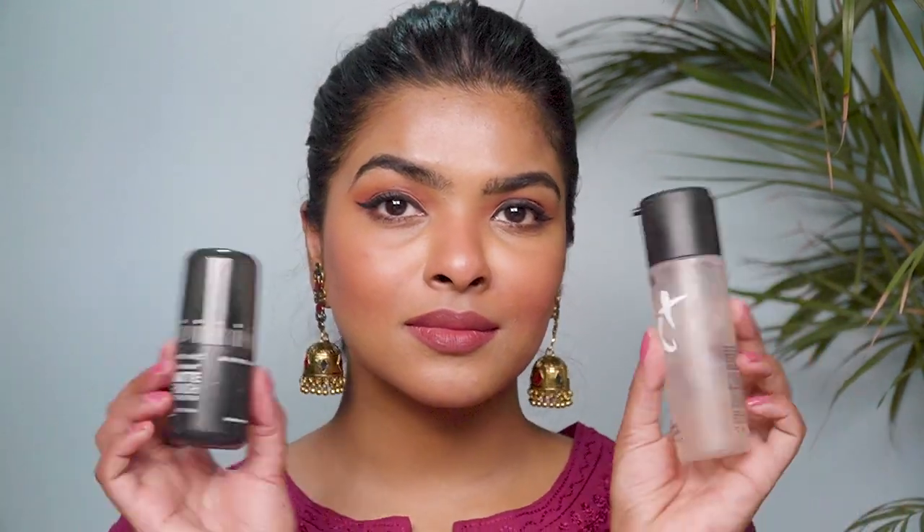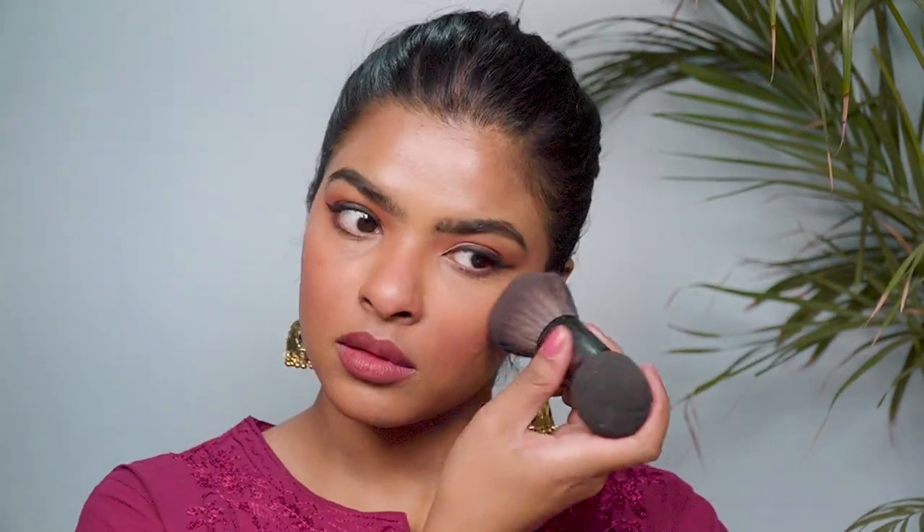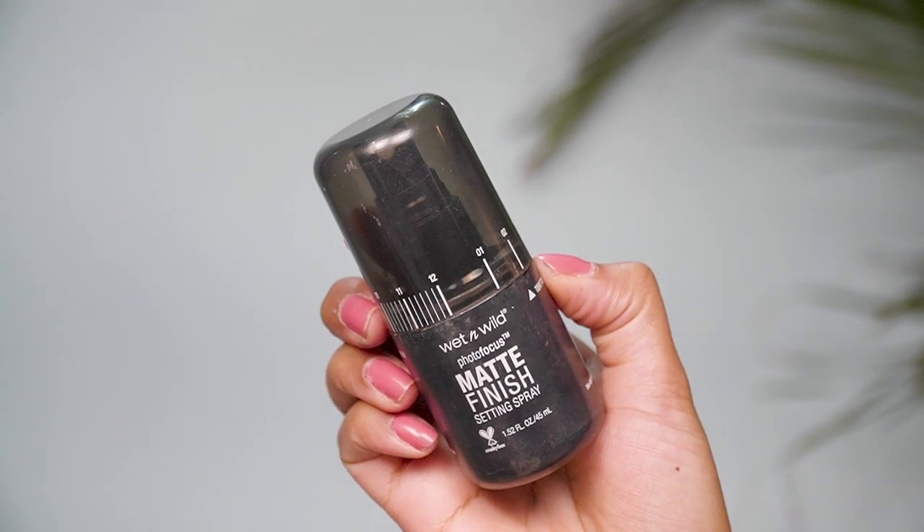The next summer must-have is setting spray. Whenever I'm doing makeup in summer, I never skip setting spray — it makes makeup last longer and sit properly on your face. I take my setting spray and spray it all over my face after finishing my makeup. The one I use is MAC Prep and Prime Fix Plus — slightly pricier but top-notch quality. I've even danced at summer weddings and my makeup stayed intact. Another good option is Wet n Wild Photo Finish Matte Setting Spray, though it doesn't last quite as long on the face.